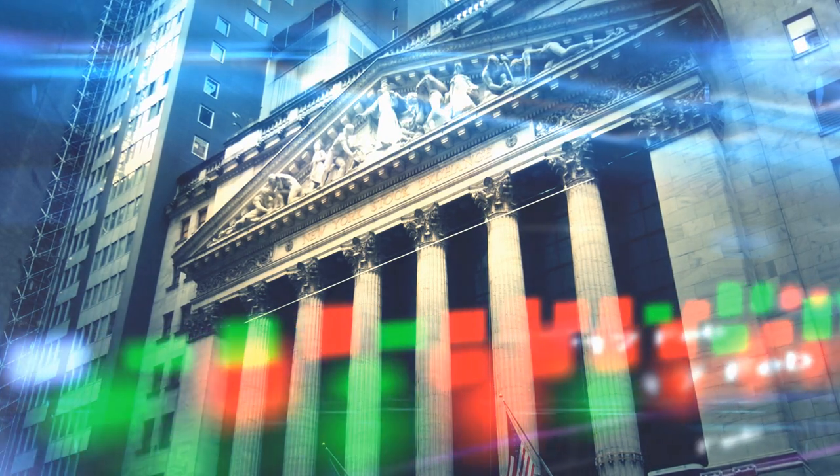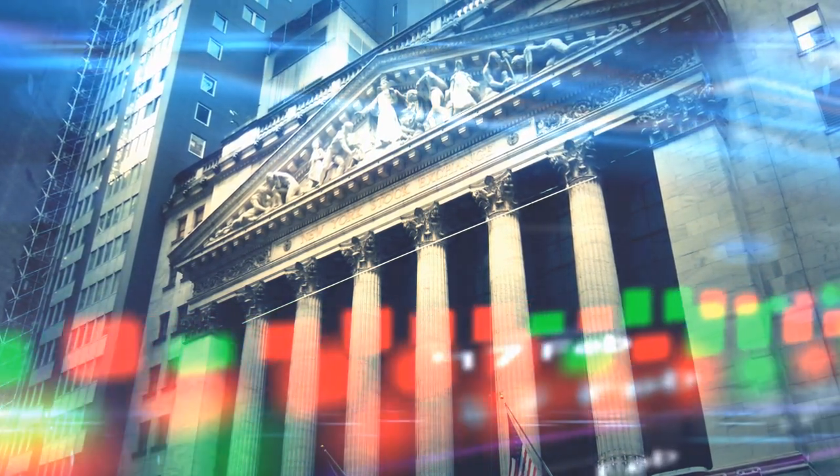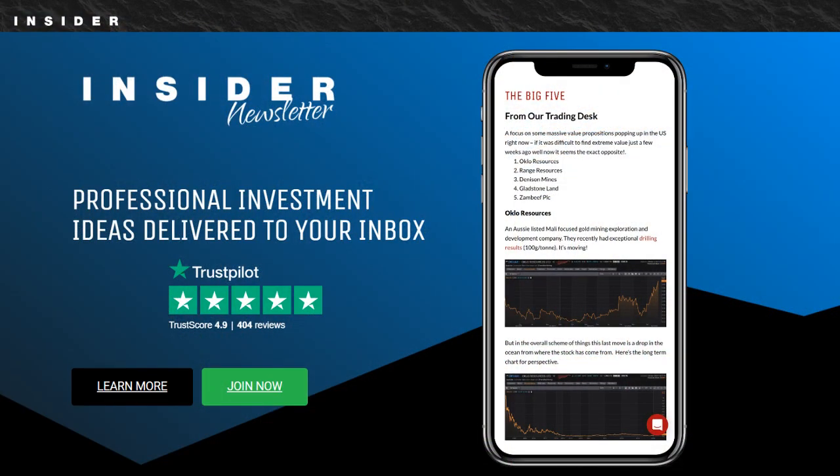Now, let's ignite the countdown and discover the potential of the top nuclear stocks. Real quick, before we get into that, I want to talk about my favorite investing newsletter, which is the Insider Newsletter.